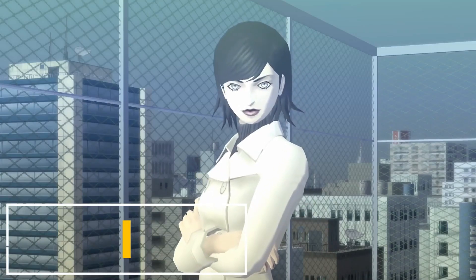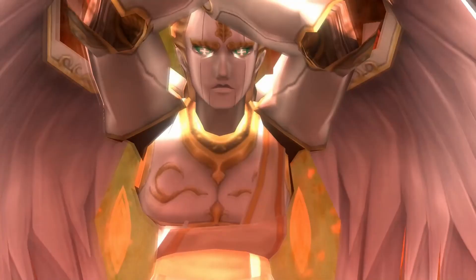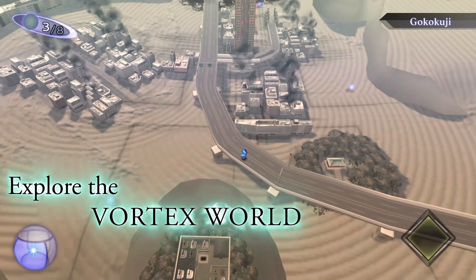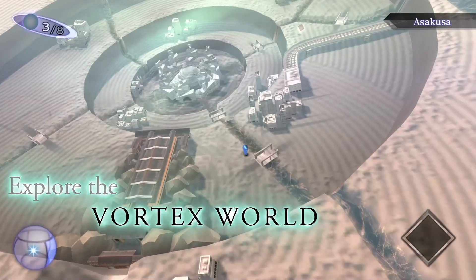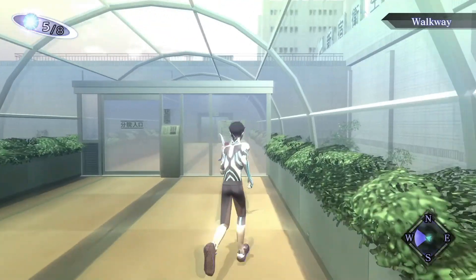If we want to talk about iconic series, we can't miss the darker version of Persona — Shin Megami Tensei. Now that Shin Megami Tensei III Nocturne HD Remastered has a 55% discounted tag, it's the perfect time to enjoy this JRPG and unleash your inner demons.